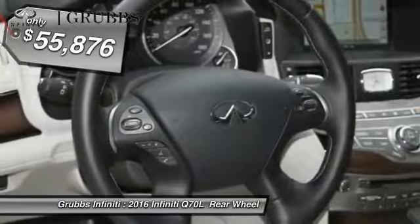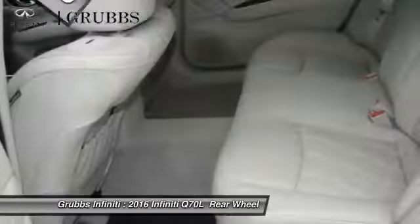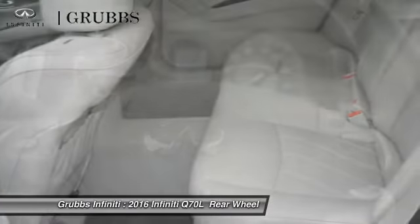Enhanced agility and safety protection features fill this luxury sedan. If you like it online, you'll love it in your driveway. Take it for a spin today.